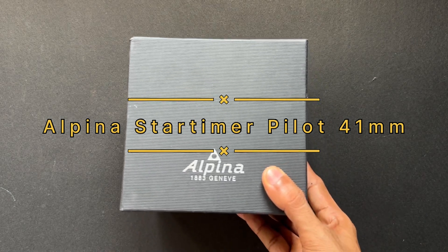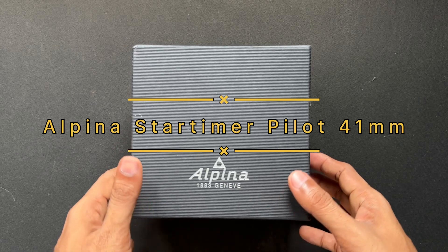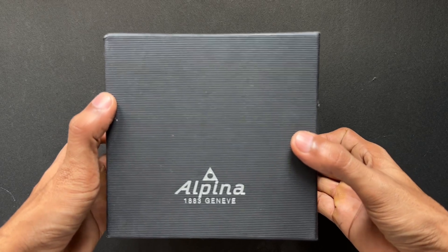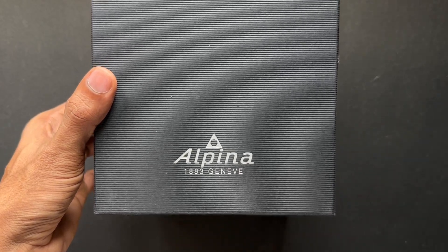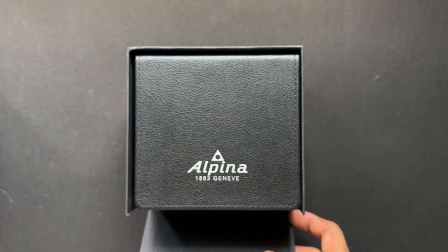Hey guys, welcome to Tickbeats. Today we have a watch from the house of Alpina — the Star Timer Pilot. This is a blue watch and they have named it Petroleum Blue. The size of this watch is 41mm.